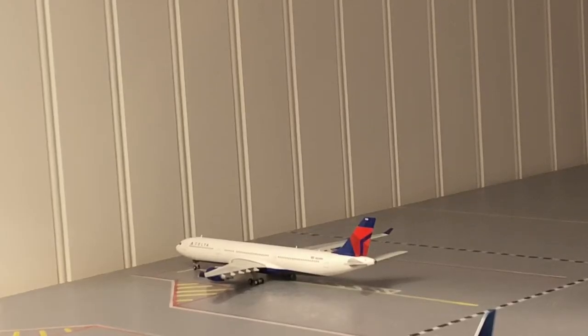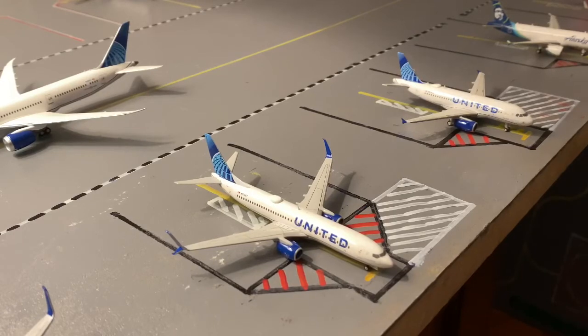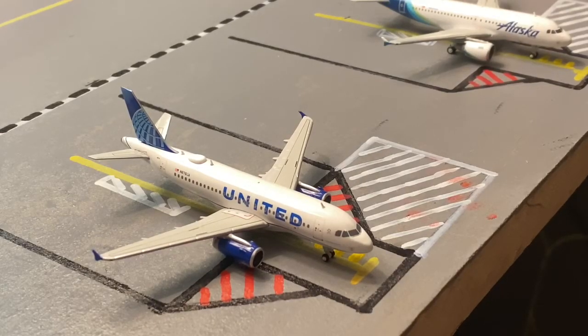Back in the corner we have a Delta A330 heading out to Atlanta. Right here we have a United 737-800 in the new colors heading out to Austin, Texas. And right here we have a United A319 in the new livery heading out to San Antonio.